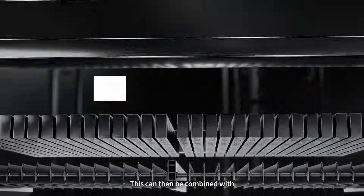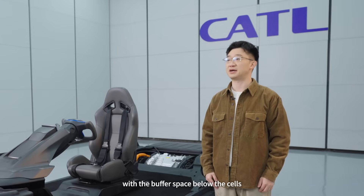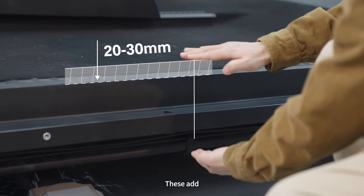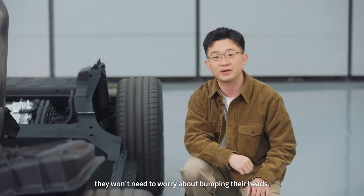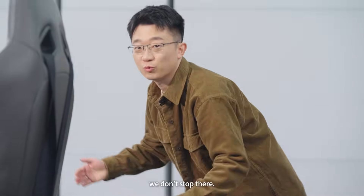This can then be combined with inverted cell technology, in which we merge the thermal runaway space above the cells with the buffer space below the cells, making even better use of space. This adds 20 to 30 mm of interior height. No matter how tall the passengers are, they don't need to worry about bumping their heads — instead, they can sit comfortably with a better view.